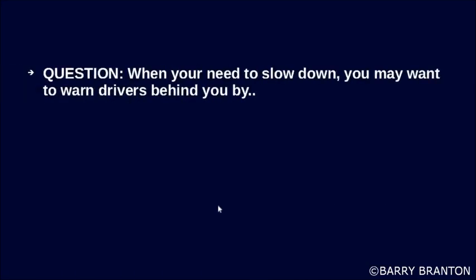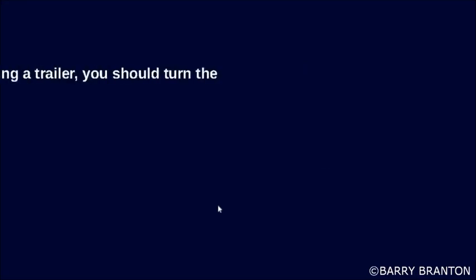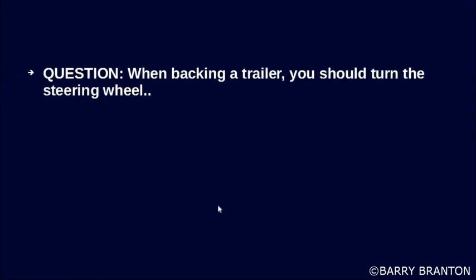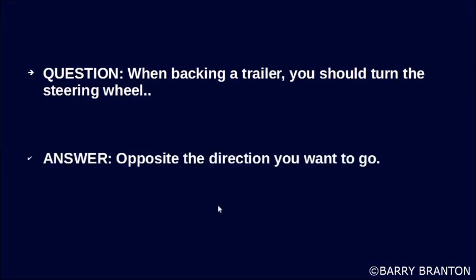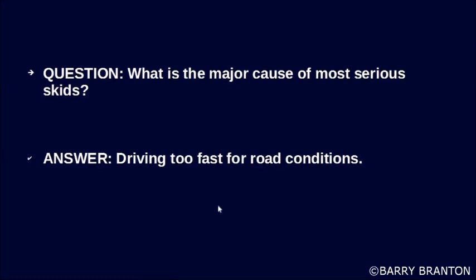When you need to slow down, you may want to warn drivers behind you by tapping lightly on the brake pedal to flash the brake lights. When backing a trailer, you should turn the steering wheel opposite the direction you want to go. What is a major cause of most serious skids? Driving too fast for road conditions.